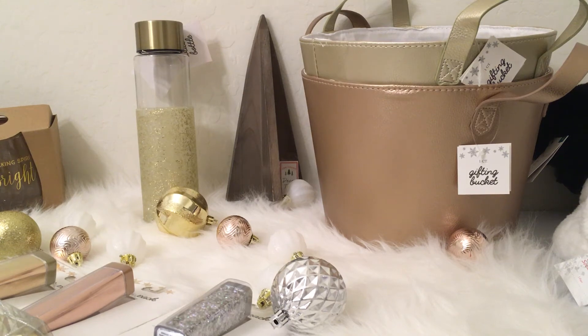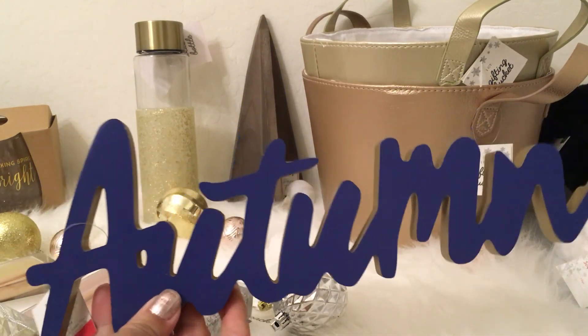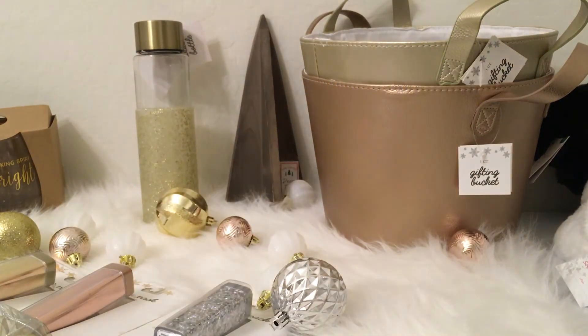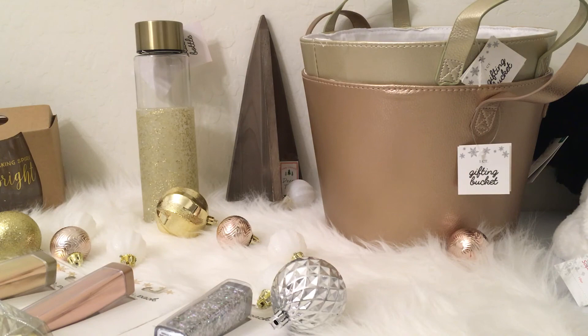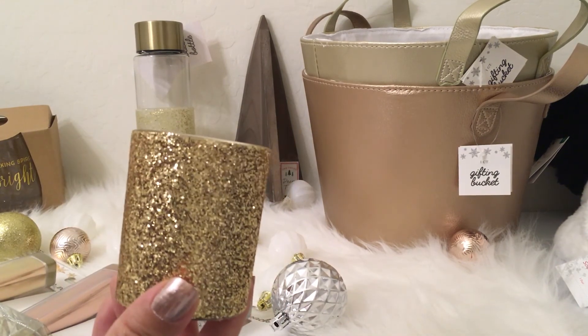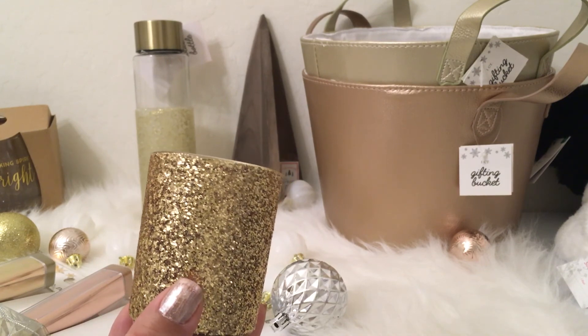The last few items are from the 70% off clearance. I picked up an autumn sign in blue, regularly $3, so I got it for $0.90. I also grabbed a glitter gold candle — I picked up a lot of these at last year's holiday clearance — also regularly $3, so also $0.90 for me.